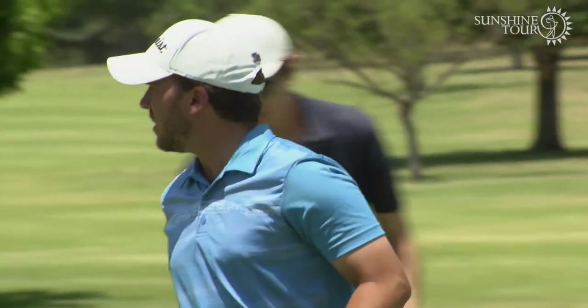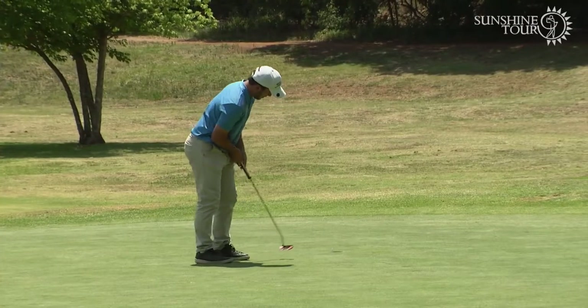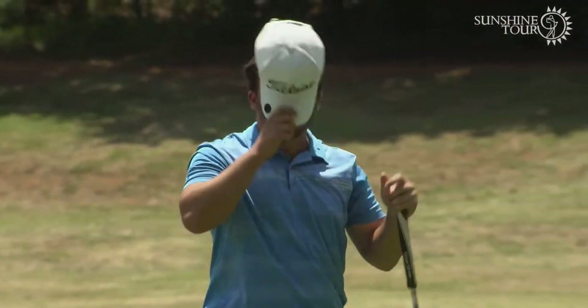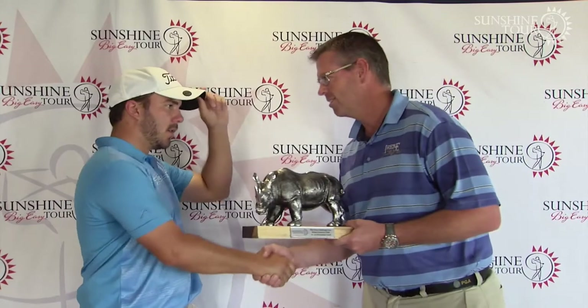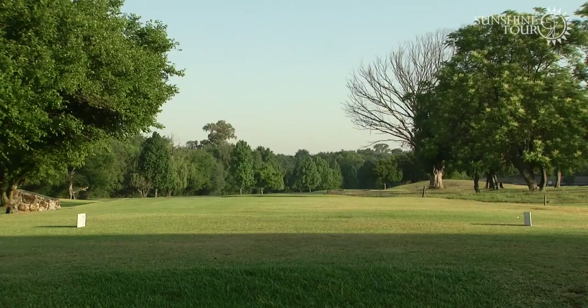Eric had played all 14 events with a best finish of 17th and was determined this week would be better. He said: 'I knew I needed a top-three finish to get into the top 30 and miss first stage, so I'm very happy with my performance.' 21-year-old Eric Nell, with every reason to be happy.